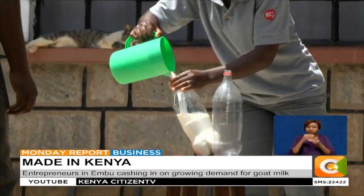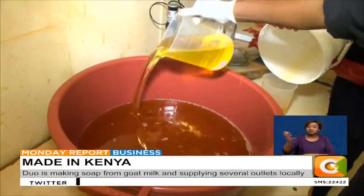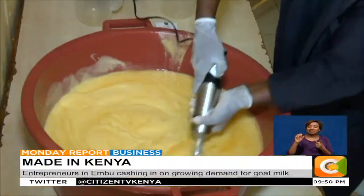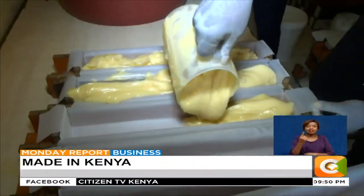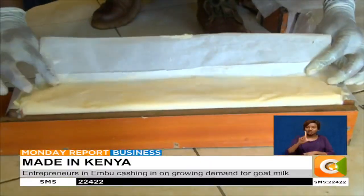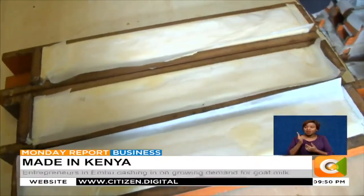Kombo gets the milk from farmers in Embu County whom he has contracted, and mixes it with other natural products like castor oil and turmeric, all done by hand. Most of the raw materials we use are locally available. The most especially important ingredient for us is the goat milk. We buy a dita at 100 shillings and we take like 120 ditas every week. We mix the milk with the caustic soda to make something we call lye. The lye is actually the one that converts all the fats in the oils into soap. We put the soap into molds to enable it to form the shape we need and to start the curing process.